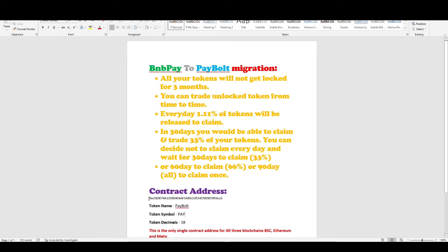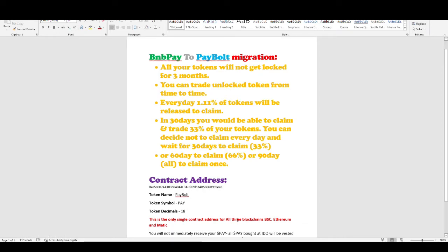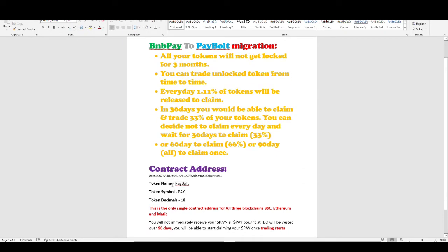This is the new contract address and it is available on all three blockchains: BSC, Ethereum, and Matic. You need to add this to your MetaMask manually, and if it requires further information you need to add those details as well.